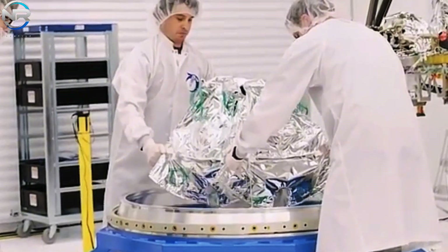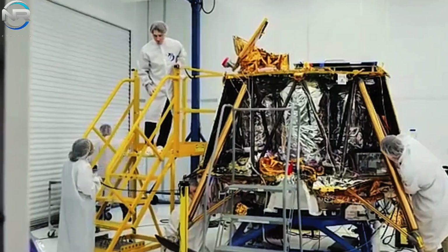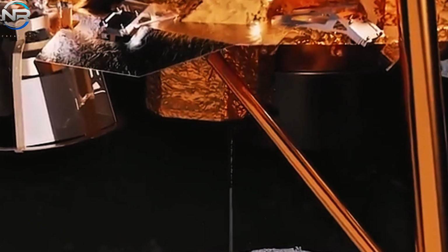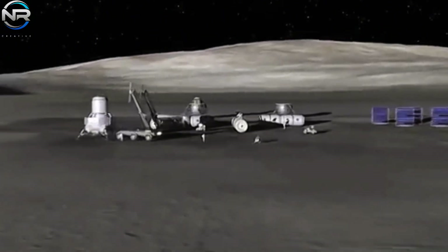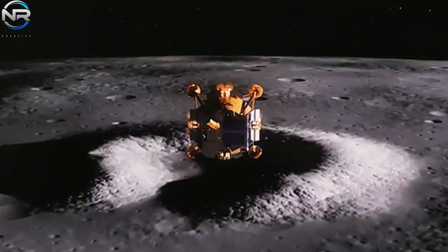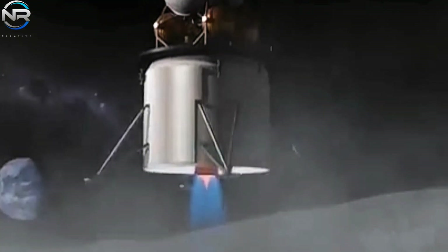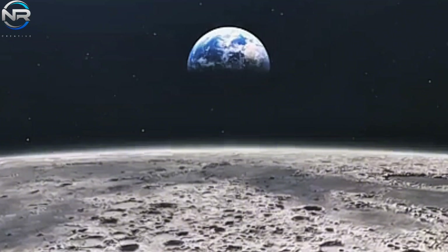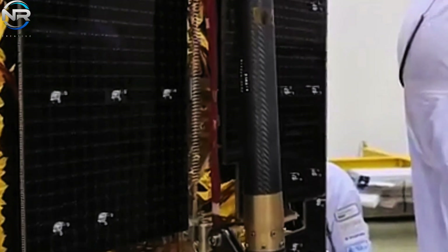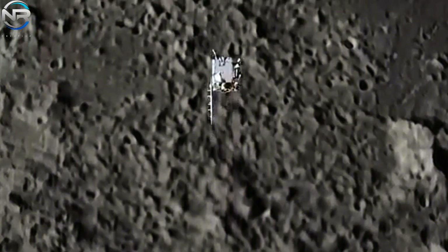Beneath the Blue Ghost lunar lander, nestled within a meticulously crafted payload canister, lay iSpace's lander, aptly named Resilience. This marks the second occasion on which the Japan-based company has initiated deployment of a lunar lander. The inaugural launch, Hakuto or Mission 1M1, was conducted as a dedicated flight on Falcon 9 in December 2022, but ultimately resulted in an unsuccessful landing attempt in April 2023. During a pre-launch interview, CEO Ron Guerin attributed the initial failed landing to software glitches — the radar altimeter misjudged altitude near the target crater, causing the lander to stall until it ran out of fuel and crashed. He confirmed all software issues have since been fixed.